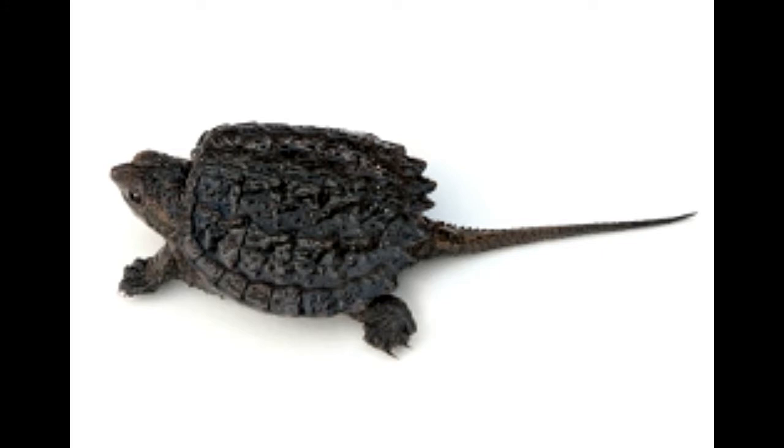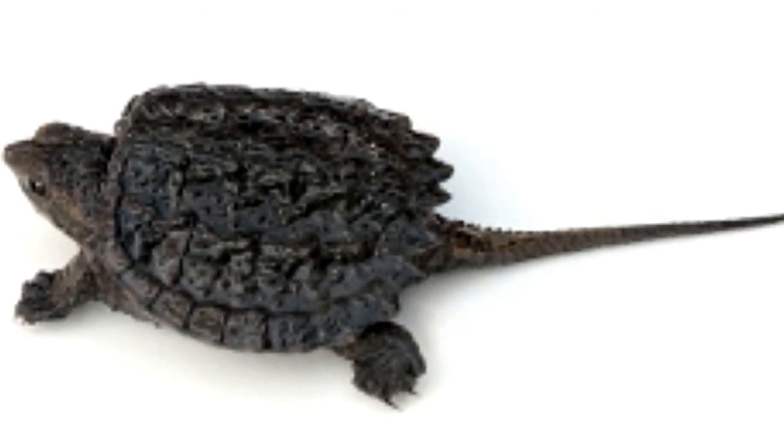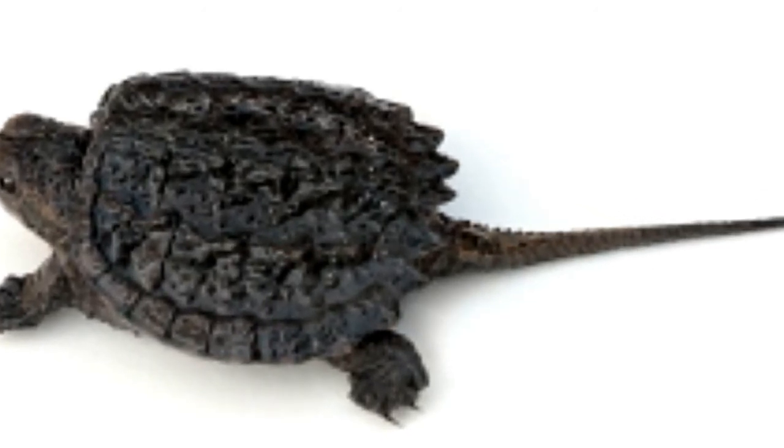Although they attain maturity at 16 years of age when their length is 38 cm, they continue to grow throughout their life. Males have an average shell length of 26 inches and weigh roughly 175 pounds, whereas females are known to weigh only 50 pounds. The inside of its mouth is camouflaged, and it has a bright red worm-shaped appendage at the tip of its tongue, which it uses to lure fish. They can stay submerged in water for 40 to 50 minutes before they resurface for air.